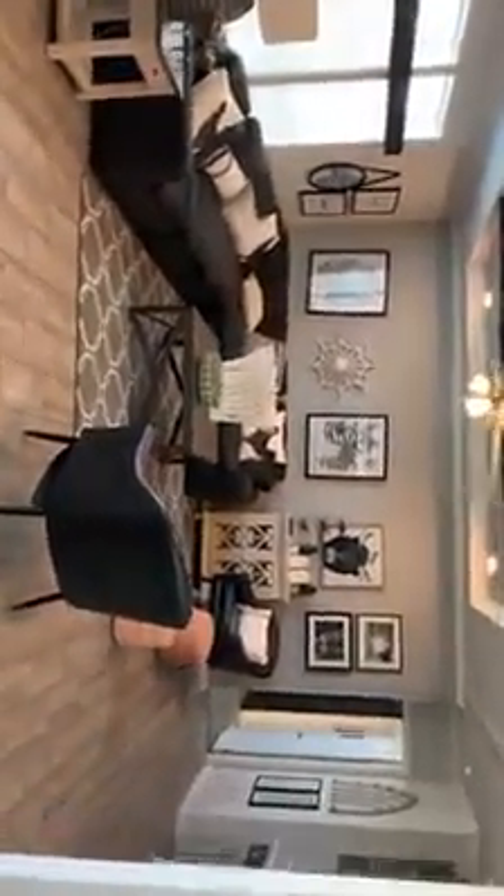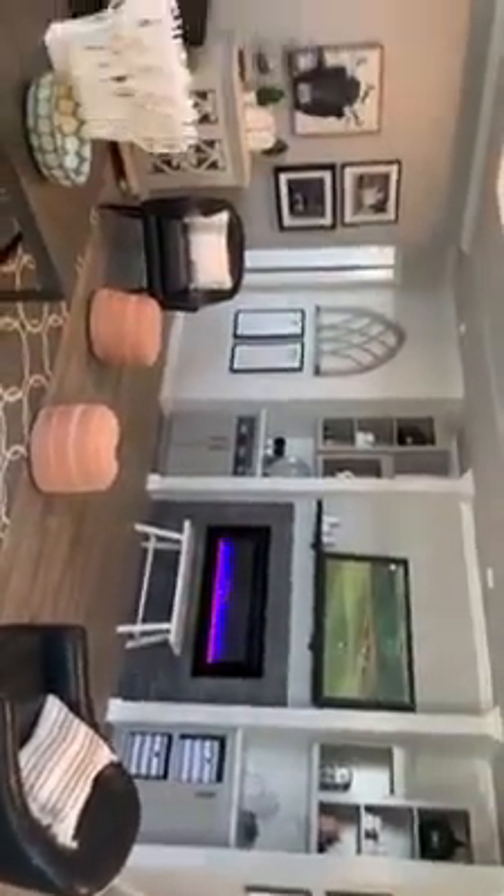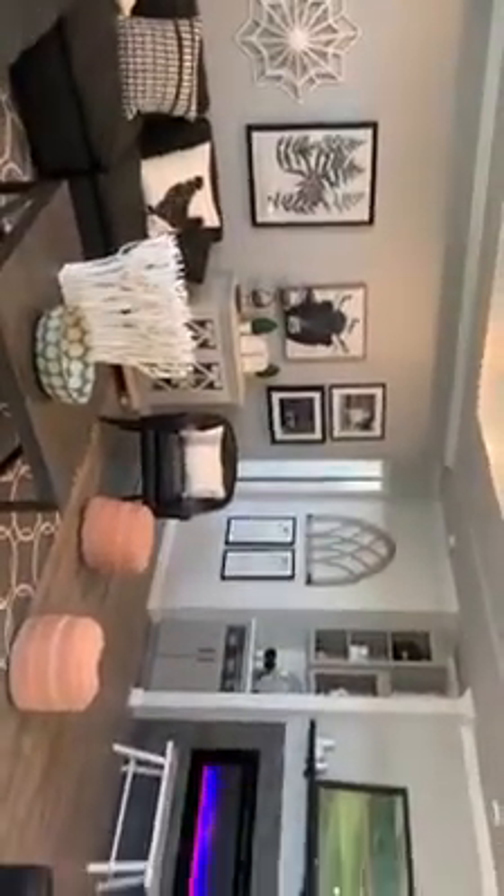Just a beautiful, huge living room. I mean, how much of your family can you fit in there? This is standing at the front door — so right when you walk into your new home, this is what you see.